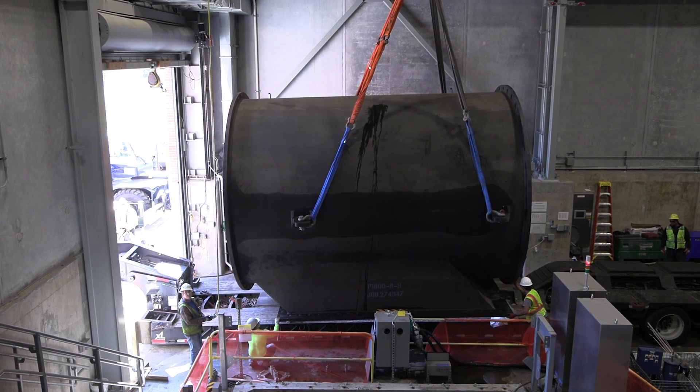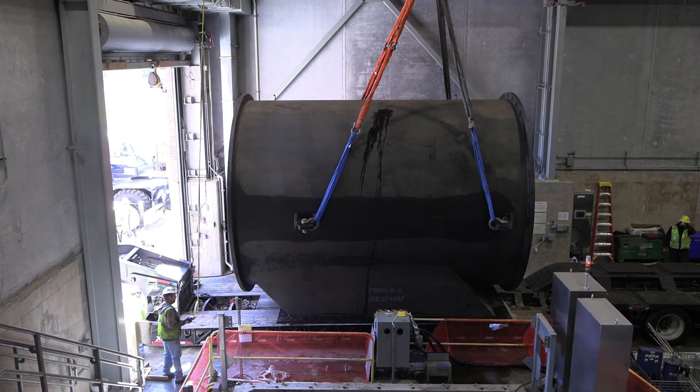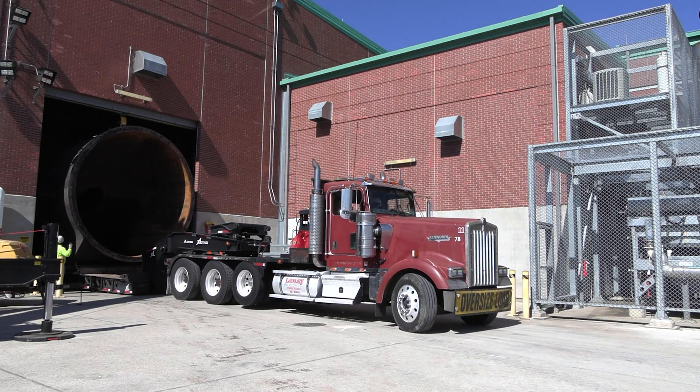Once repairs of the form suction intake and other pump portions are complete, the newly repaired pump parts will be brought back to the pump station for assembly.